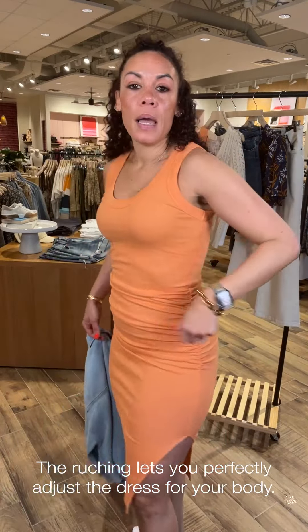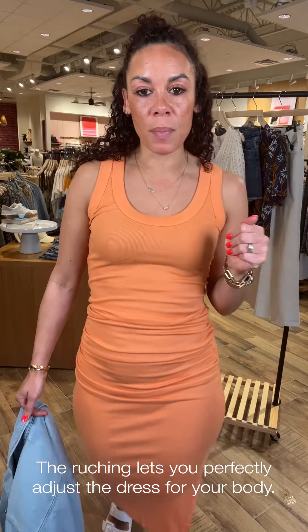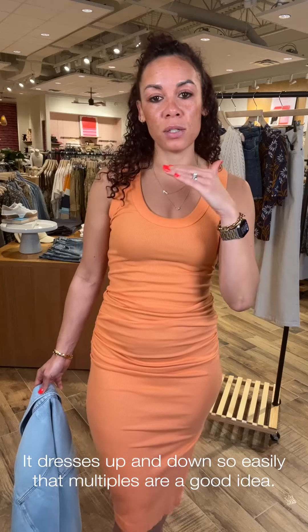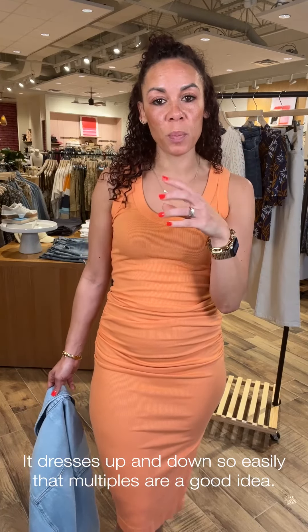I love this dress for so many reasons. With the ruching, it is just truly so flattering on so many body types because you can scrunch it up and down to hide and conceal or show and reveal. It has a fun little side slit as well. You can dress this up or dress this down — it is great to take on vacations and will truly be your workhorse dress for your closet.